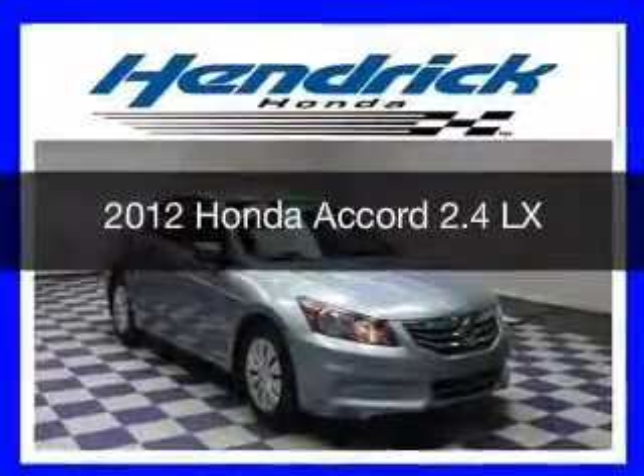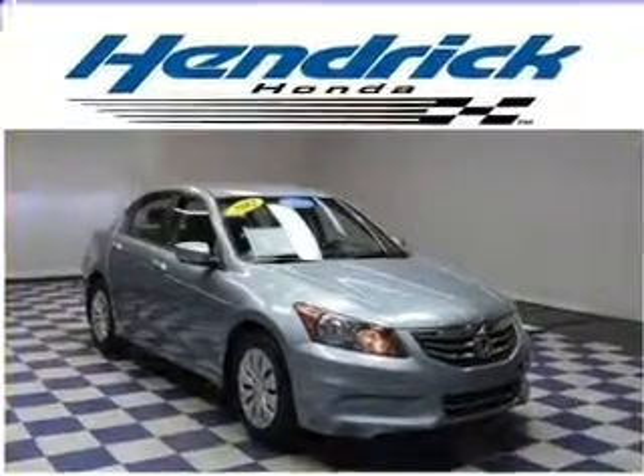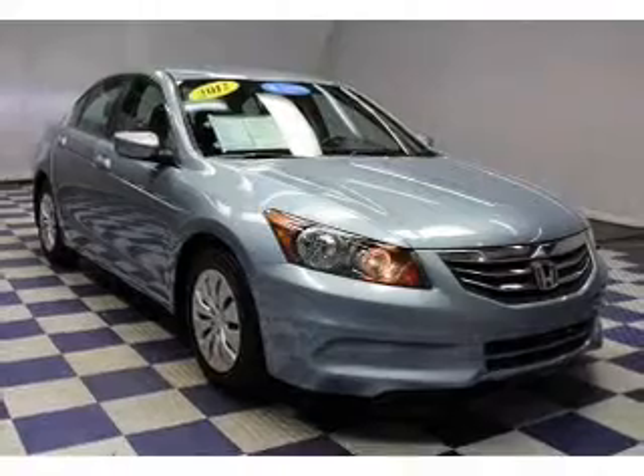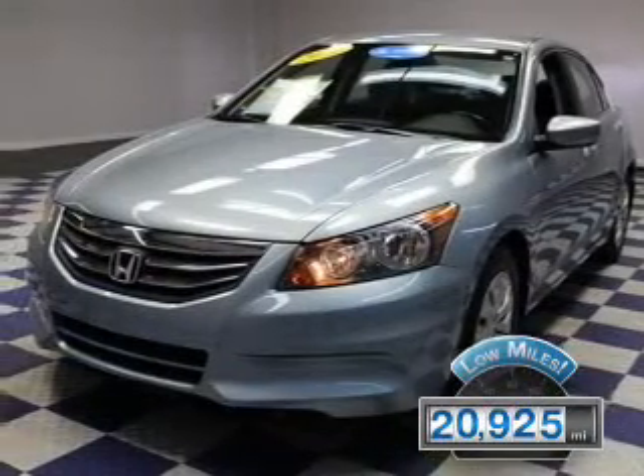This is a certified pre-owned 2012 Honda Accord, powered by front-wheel drive, a 2.4-liter four-cylinder engine, and a five-speed automatic transmission. With fewer than 25,000 miles, this vehicle has a long road ahead.